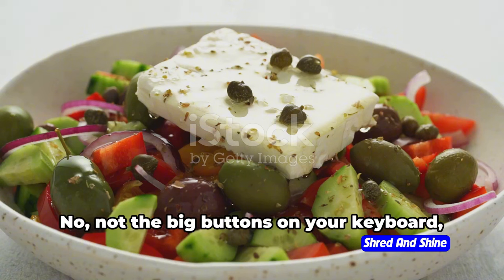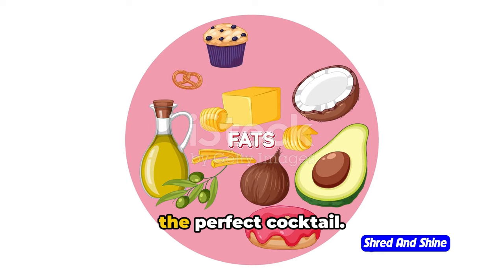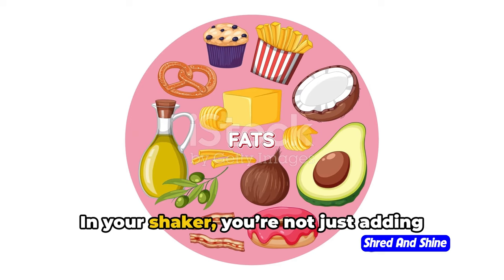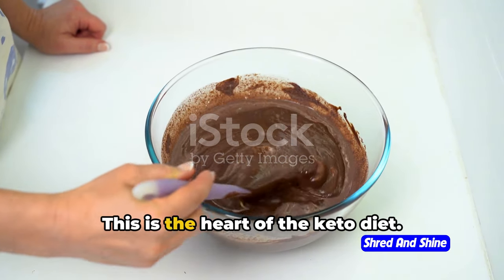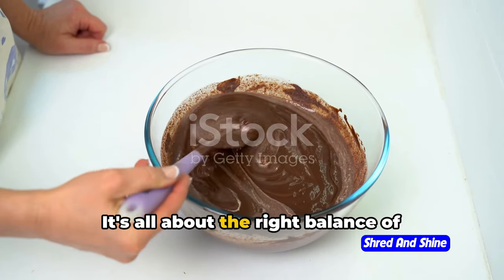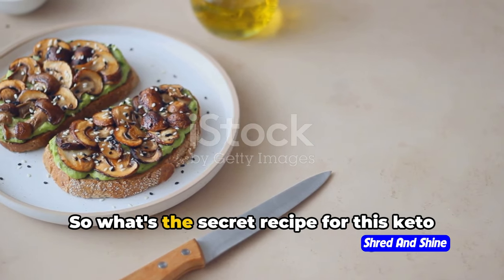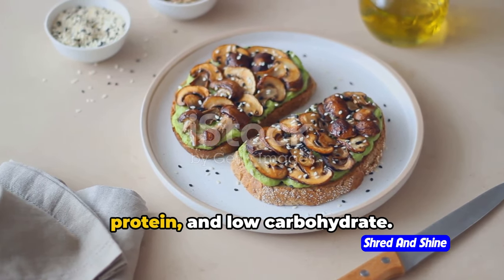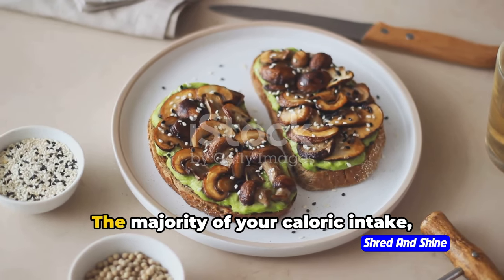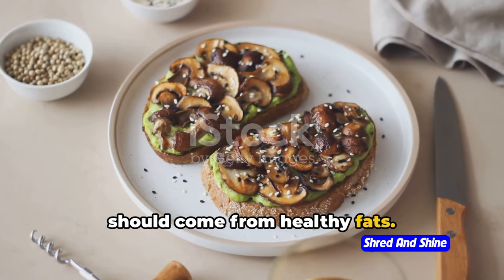Now let's talk macros — not the big buttons on your keyboard, but the nutrients in your food. Picture yourself as a master mixologist creating the perfect cocktail. In your shaker, you're not just adding spirits and mixers, but fats, proteins, and carbs. This is the heart of the keto diet — it's all about the right balance of macronutrients, or macros for short. The secret recipe is simple: high-fat, moderate protein, and low-carbohydrate. The majority of your caloric intake, around 70–75%, should come from healthy fats.